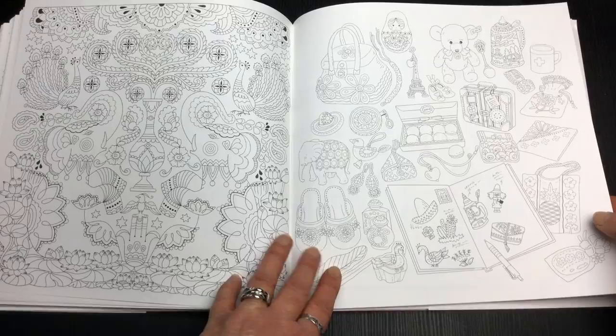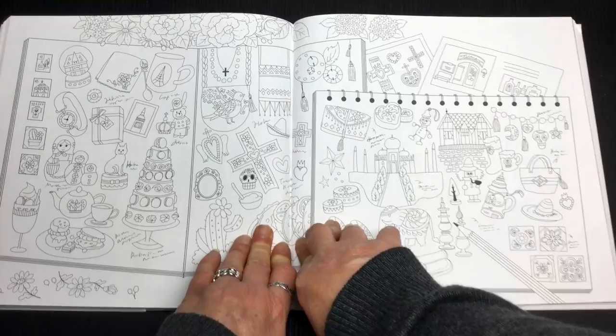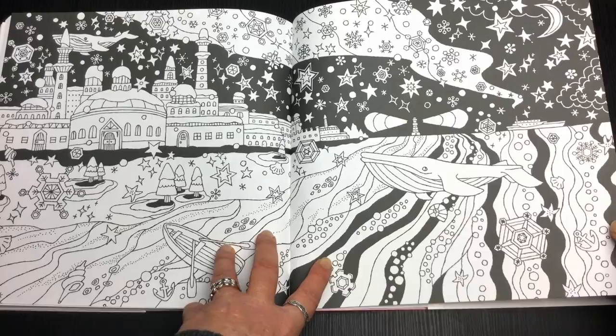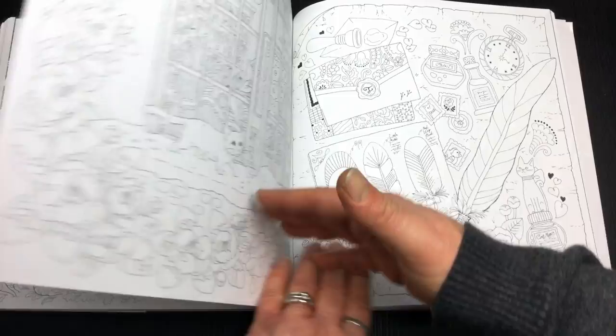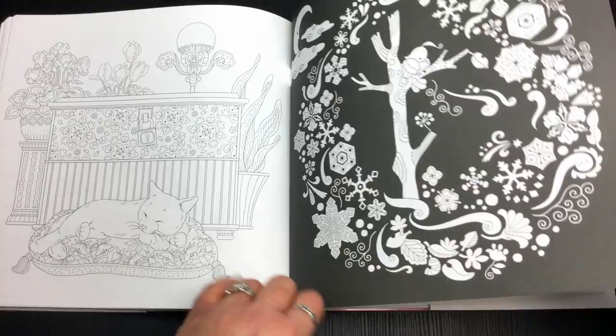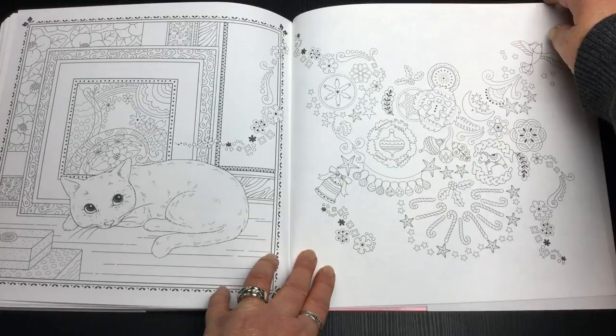There's a lot going on in some of these images. He's tired out after all these adventures, and another black background scene. And there's a nice little Christmas scene there.